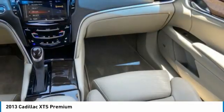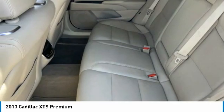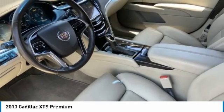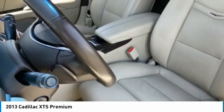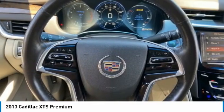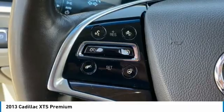Wouldn't you look great in this vehicle? Stop in today and see for yourself. The Cadillac XTS.